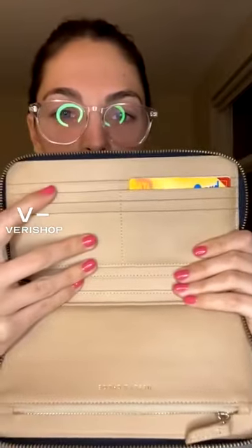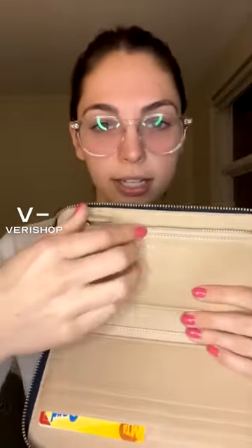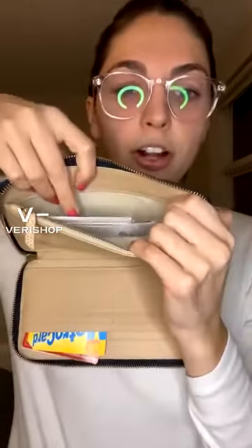It has six to eight different credit card slots, a big pocket in the back for cash or receipts, and on the other side a really nice long zip pocket for change or keys. There's another large pocket for cash or other items — really a great staple piece for travel because you can fit everything in there. I personally love big wallets, and this works great for days I want to put a lot in my bag.